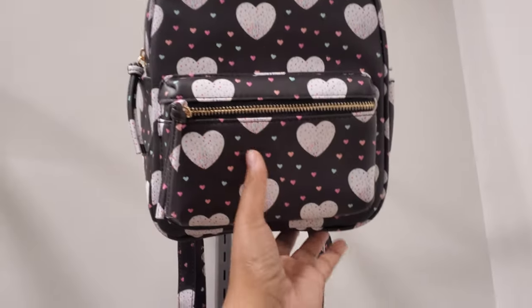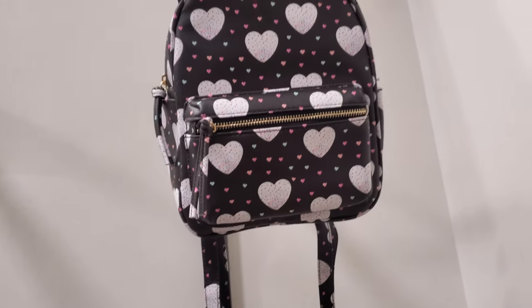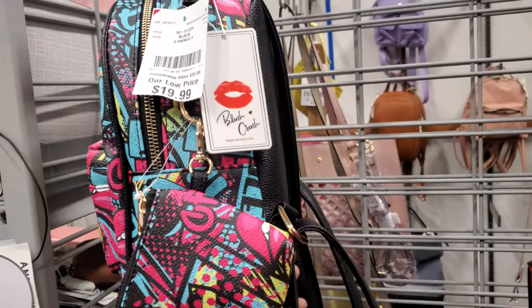Mini backpack — look at this one with the cat ears. Has little hearts all over it. That'd be a cute one for a little kid. Check this one out — it is $20 by Blush Crush.